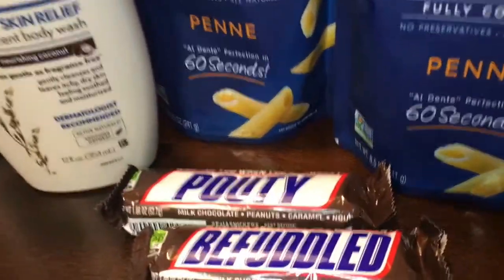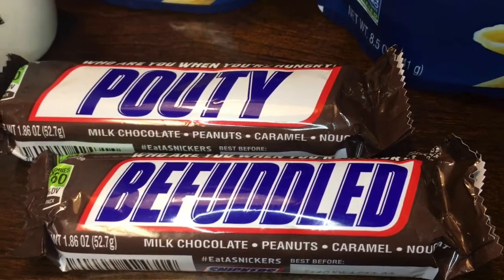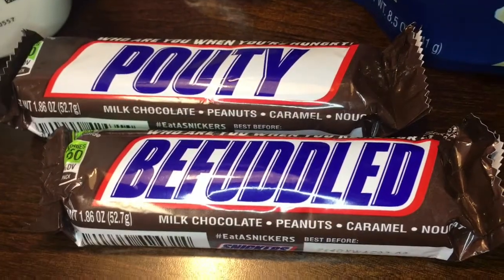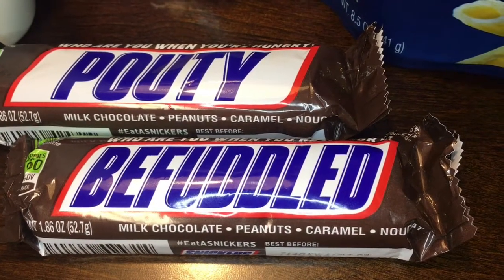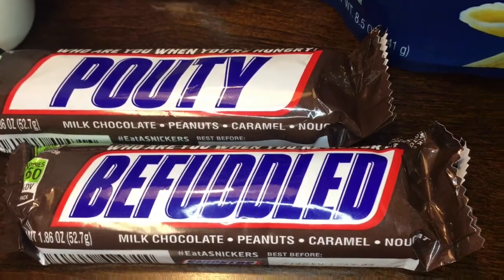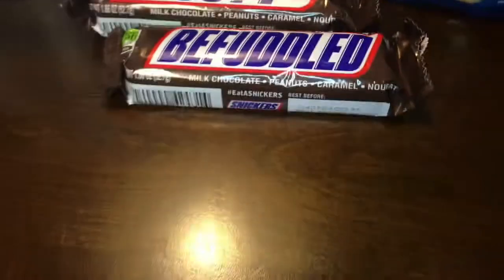While I was at Walgreens I also picked up two Snickers candy bars. They are on sale for two for $1.50, or 75 cents each, and I had a coupon for 75 cents off two candy bars from coupons.com, making these just 75 cents total, or about 37 cents each.